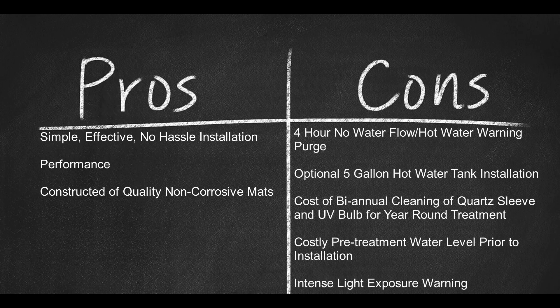And here are some cons: warning — 4-hour no-water flow, hot water warning purge; optional 5-gallon hot water offset tank installation; cost of biannual cleaning and replacement of quartz sleeve and UV bulb for year-round seasonal treatment; warning — costly pre-treatment water levels prior to installation; intense light exposure warning.